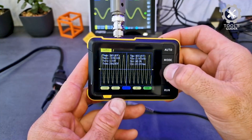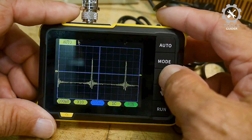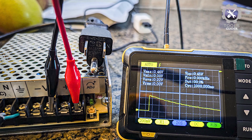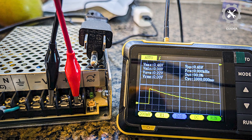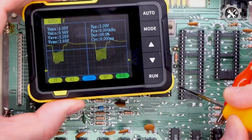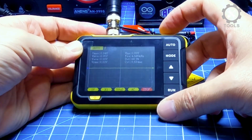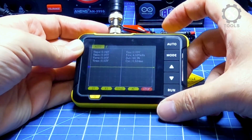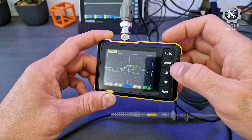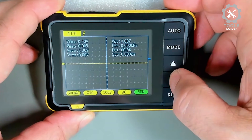The oscilloscope features a full trigger function, supporting auto, normal, and single modes for various signal types. It's lightweight and portable, making it convenient for fieldwork, automotive diagnostics, and R&D education. The built-in 1000 mAh battery lasts up to 4 hours, and the Type-C interface allows for easy charging and firmware upgrades. Overall, the FNRSI DSO-152 offers an impressive combination of portability, performance, and ease of use.